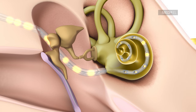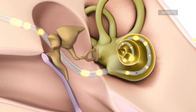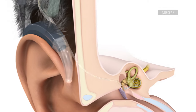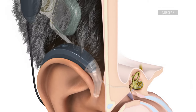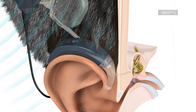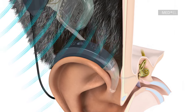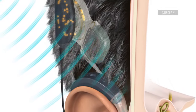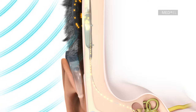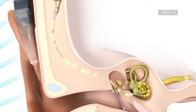To achieve this, the Sonnet Audio Processor detects environmental sounds and digitally converts them into coded electrical signals. Sonnet transmits these signals through the skin to the implant by a communication coil. The implant then translates these coded signals into electrical pulses, which are transmitted along the electrode array to stimulate specific locations of the cochlea responsible for specific pitches.